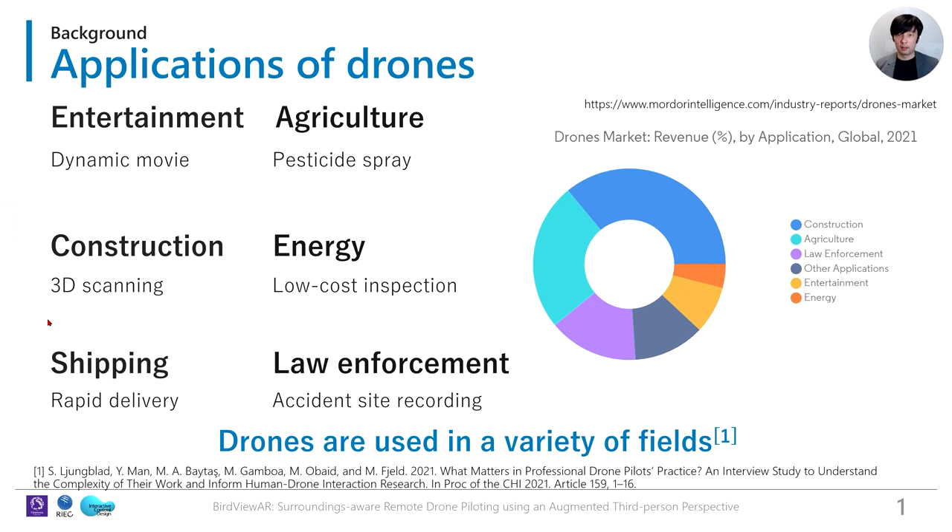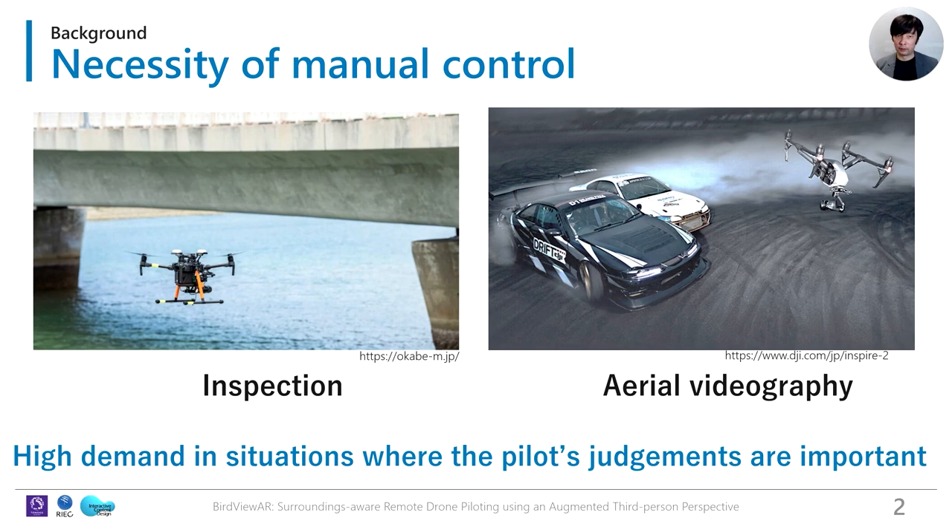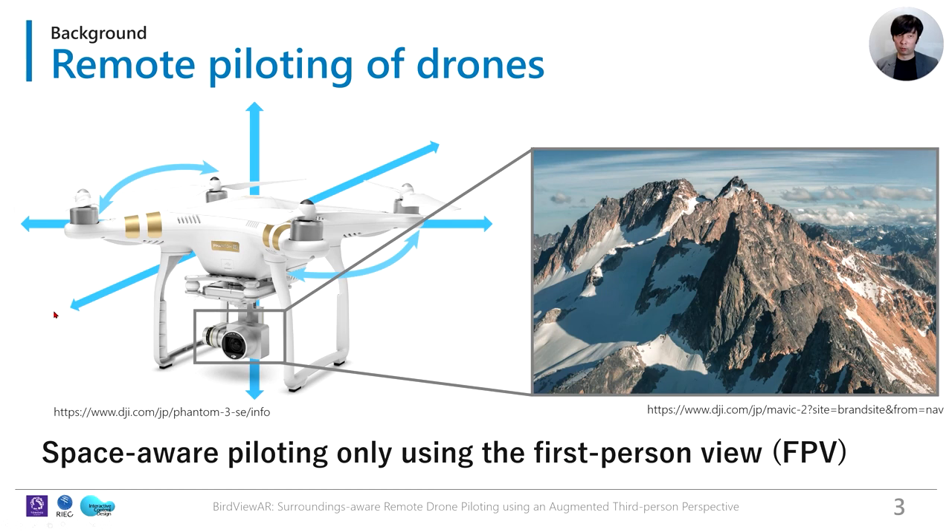In recent years, drones have been used in many applications, mainly observation-based tasks. Autonomous drone flight has been developed, but manual control is still in high demand in situations where the pilot's intention is important, such as building inspections and videography. In remote drone piloting, the pilot controls the drone using only the image from the drone's camera, i.e., the first-person view.